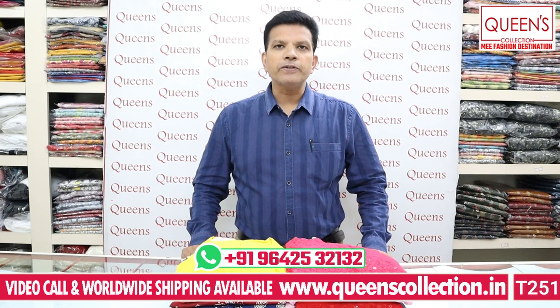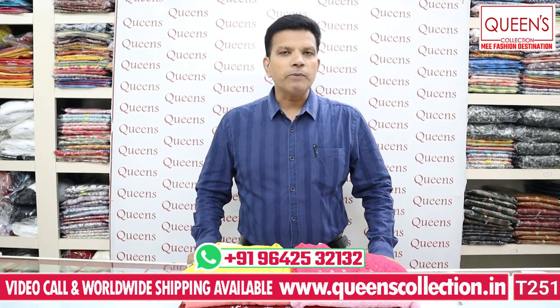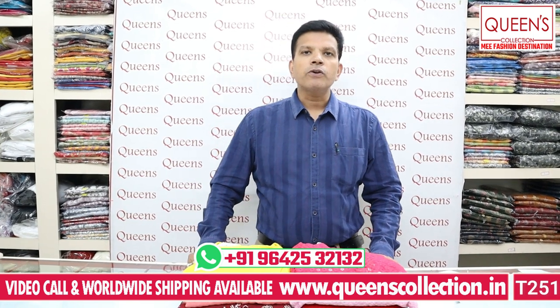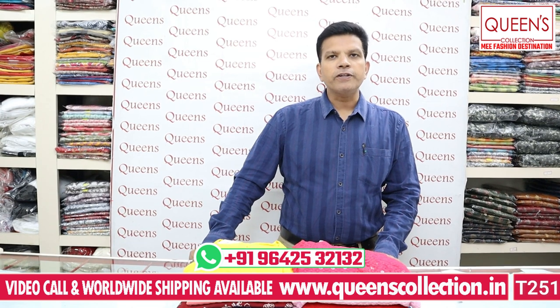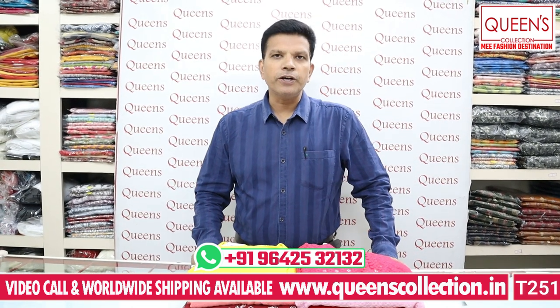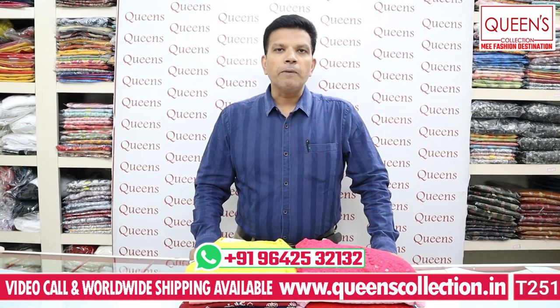There are many customers who are demanding plus size kurtis, so we have a special episode of plus size kurtis with many varieties. If you like plus size kurtis, please like the video, share the video, subscribe the channel, and hit the bell icon.